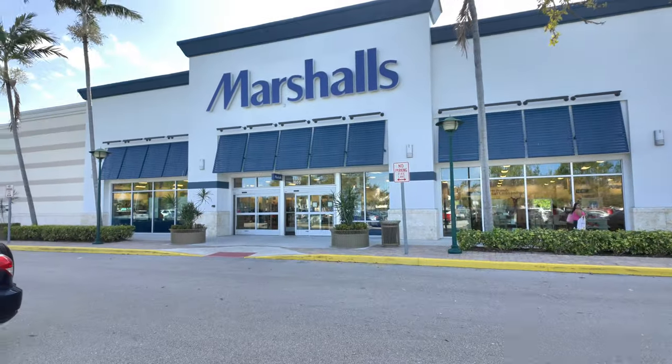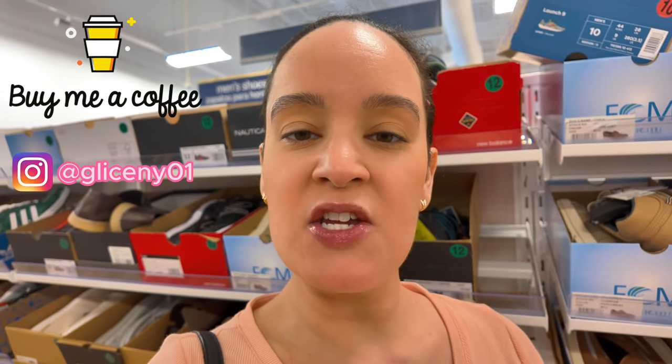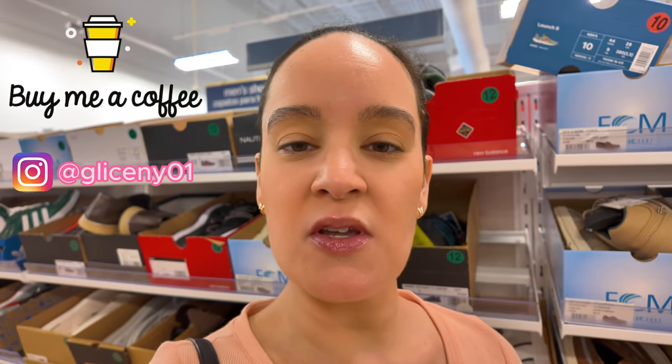Hello guys, we are here at this Marshalls location in the Tanger Outlets today. Let's go check out the new things they have. I'm going to be showing you a lot of clearance stuff — a lot of things marked down red tag. I'm going to start at the shoe section, then work my way up to purses, the beauty section, and then show you all the spring dresses. Reminder to subscribe to my channel and hit that notification bell so you can get notified every time I upload a video.